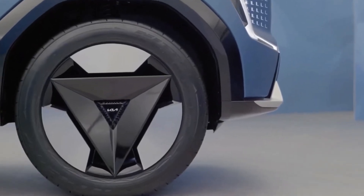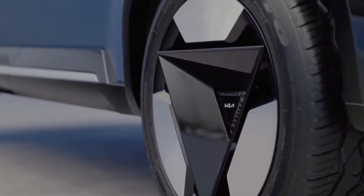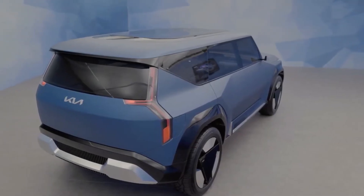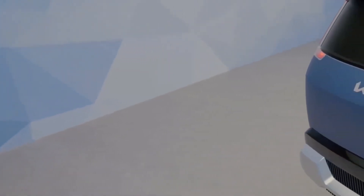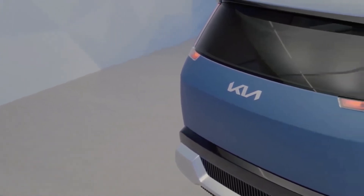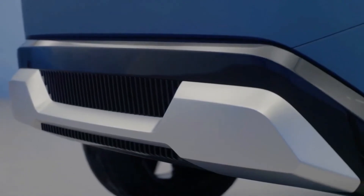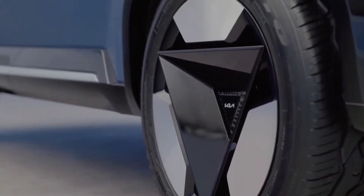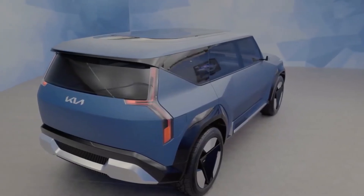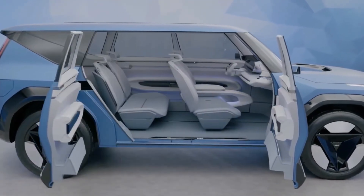The Kia Concept EV9 features a traditional SUV shape, but its design is a work of modern art and sets a contrasting tone. The EV9 balances its classic silhouette with contemporary styling achieved with technical-looking headlamps and tail lamps, geometric shapes on the body panels, and three-spoke wheels. A large oval-shaped seamless glass integrated into the roof lets plenty of light inside the cabin and provides unobstructed views of the sky.